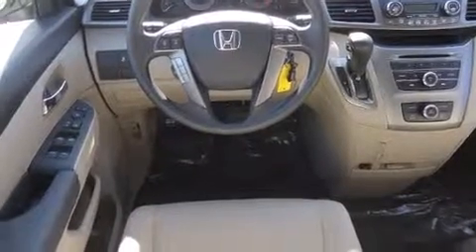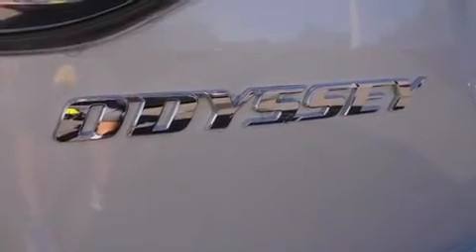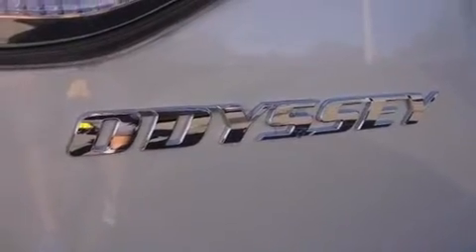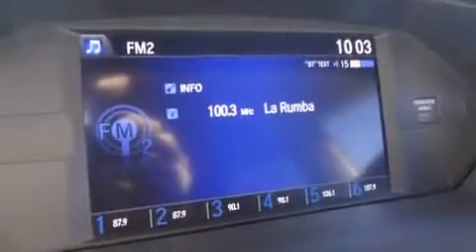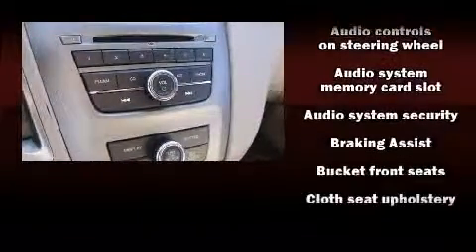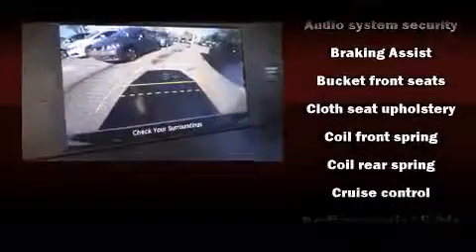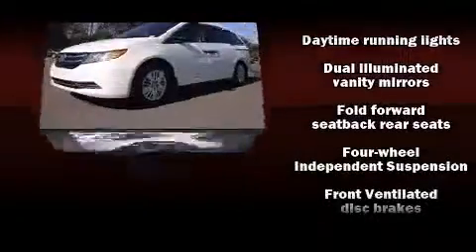Honda infused the interior with top shelf amenities such as a rear window wiper, one-touch window functionality, power front seats, and air conditioning. Storage solutions are integrated throughout the interior, demonstrating thoughtful attention to detail. Premium sound drives seven speakers, providing you and your passengers a sensational audio experience.